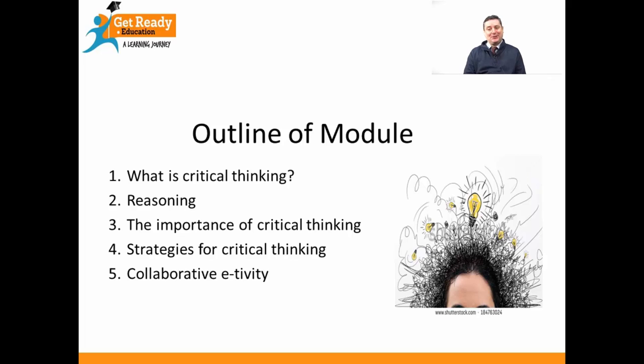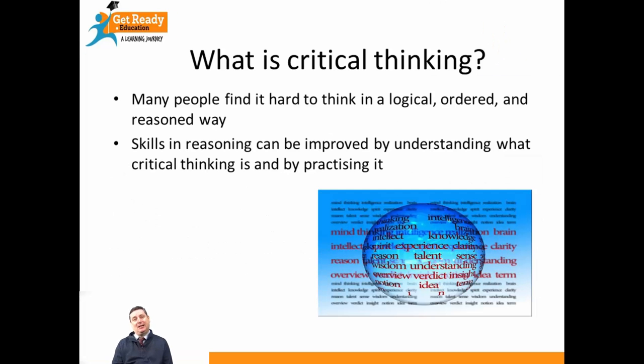So what is critical thinking? Well, many people find it very difficult to think in a logical, ordered and reasoned way. But you can learn these skills, and you can improve them with practice and with hard work. And that's what we're going to start thinking about now.